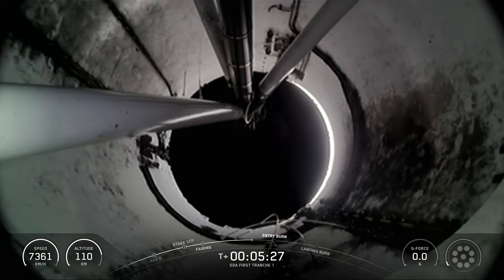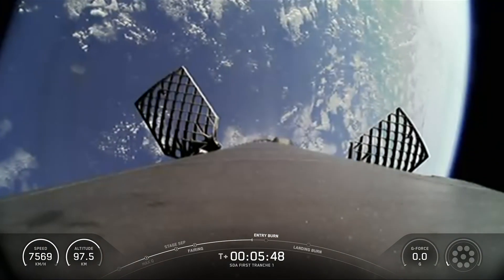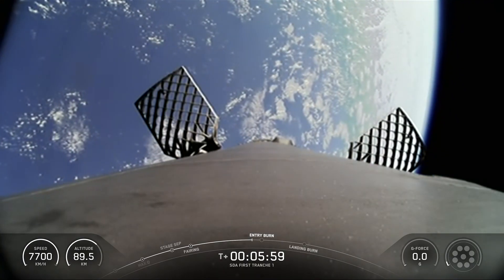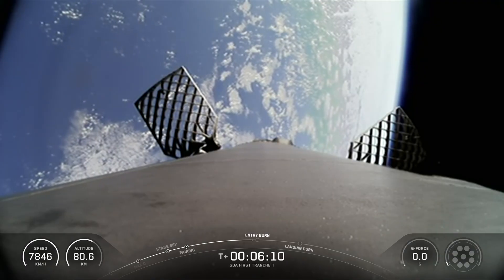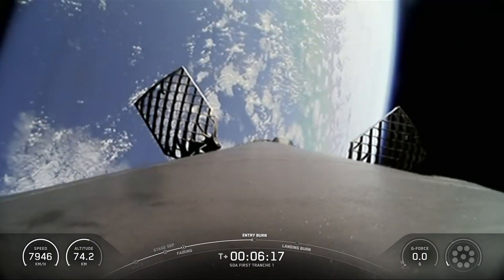Coming up in just a few seconds, we'll be working towards the entry burn. We are now 30 seconds away from the beginning of the entry burn — you should see the graphics light up as the engines do on the bottom of your screen. Each space vehicle on this launch is configured with four optical communication terminals for satellite-to-satellite and satellite-to-ground laser communications, and two mission data communication payloads for Link-16 and Ka-band radio frequency receive and transmit capabilities.